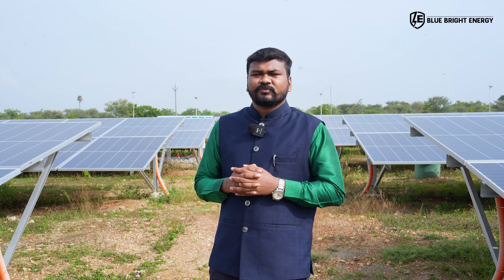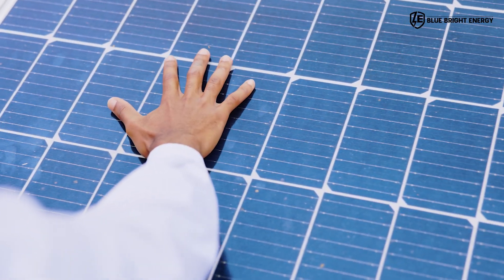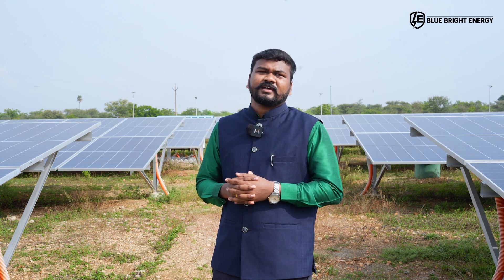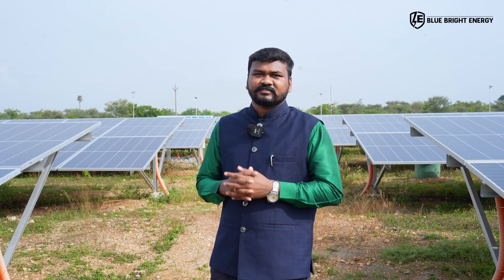That's why we have reached a maximum of 30 to 40 megawatt of solar power plants — rooftop, carport, and ground-mounted — across Tamil Nadu state. Interested customers can reach us through our website at www.bluebrightenergy.in. Thank you.